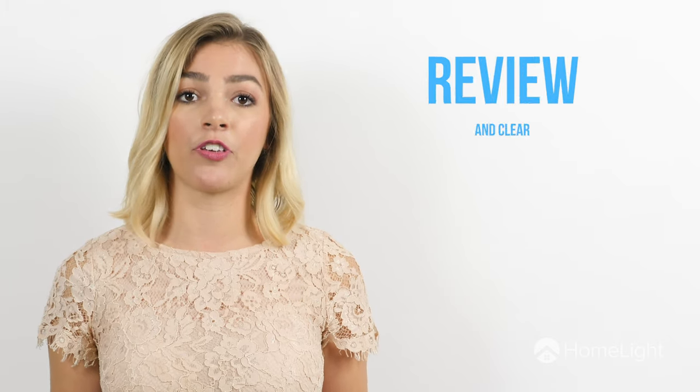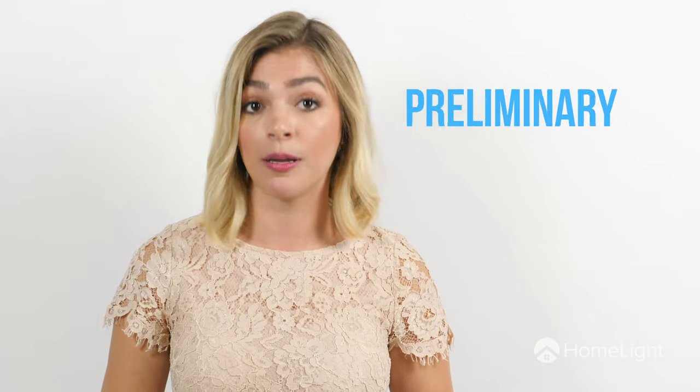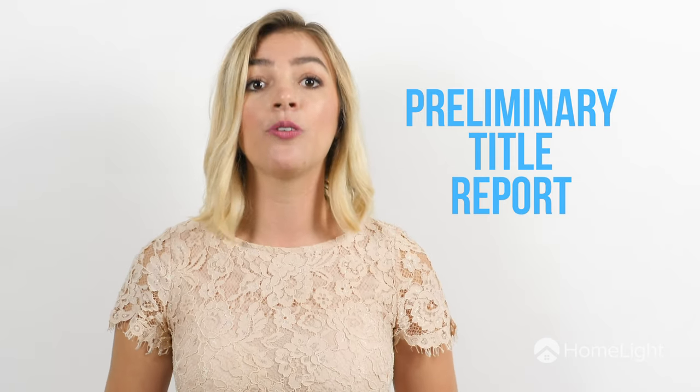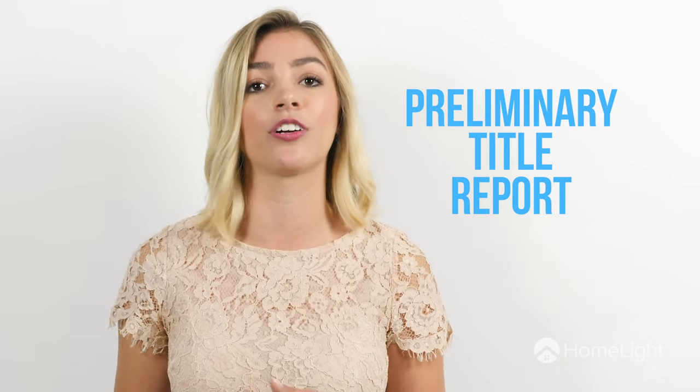Next, it's time for you to review and clear the title on your home. If your title is clear, this is a quick process, but liens and judgments on your title could take weeks or even months to clear. If you have title issues, you may want to hire a real estate attorney to help you work them out. Pro tip: ask your real estate agent to order a preliminary title report before you put your house on the market. That way, if there are any issues that come up, you can take care of them ahead of time instead of during closing.